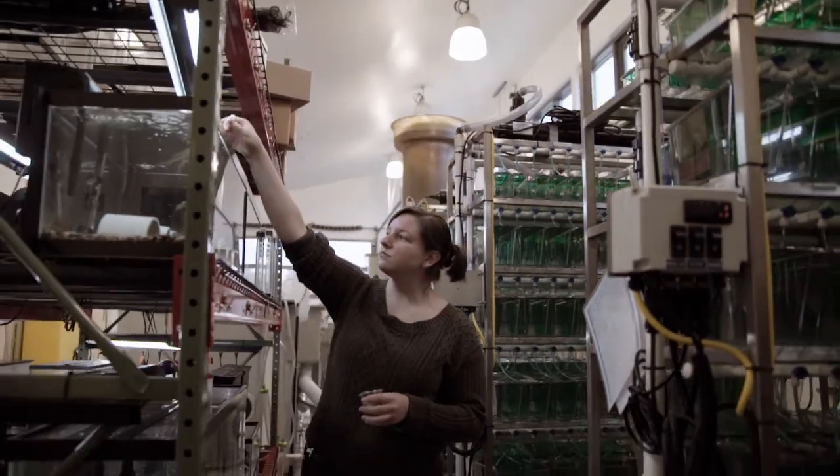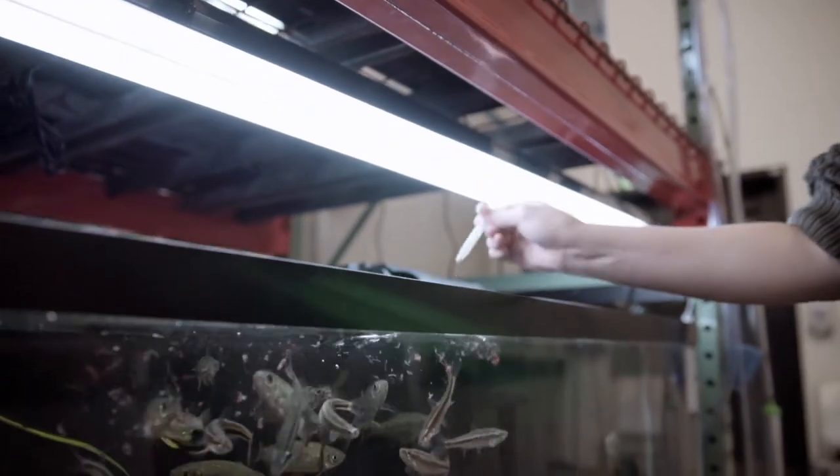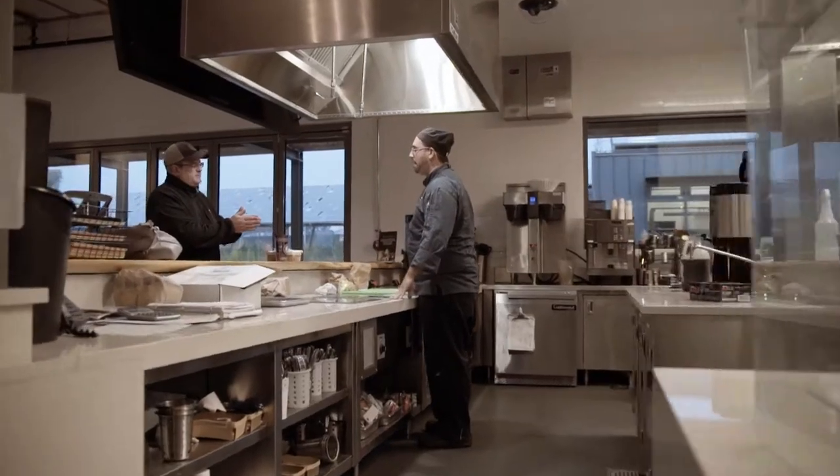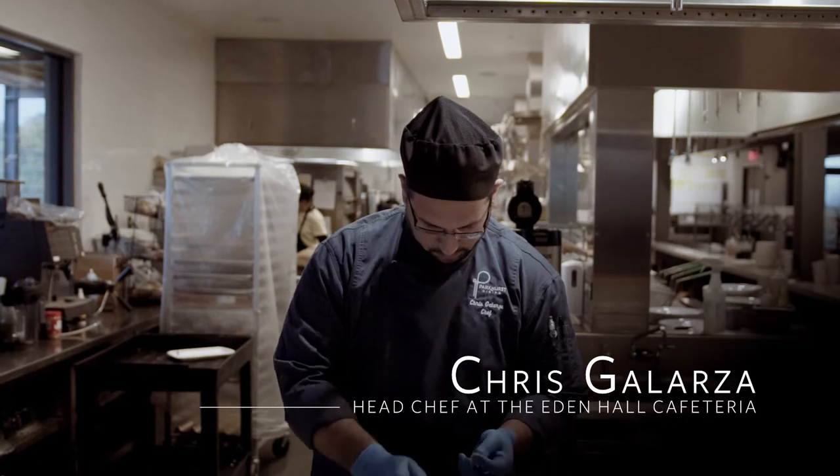Within the aquaculture lab, I primarily focus on the animal care because I fully believe that healthy fish are tastier. To me, sustainability is ingrained in everything we do, from purchasing to execution.